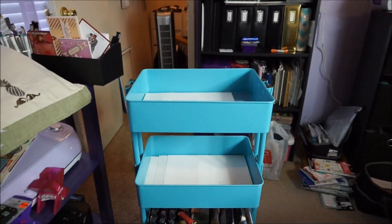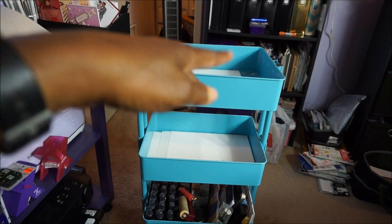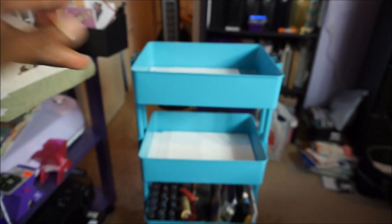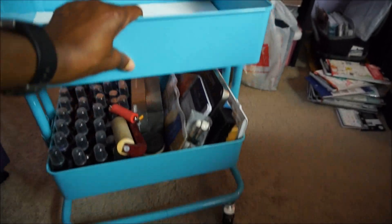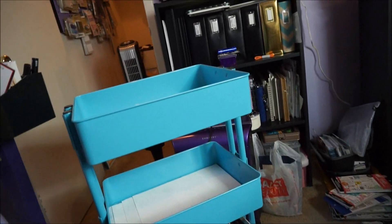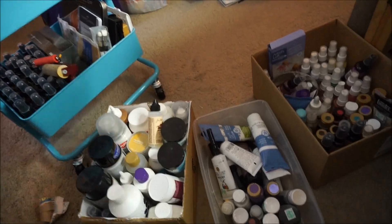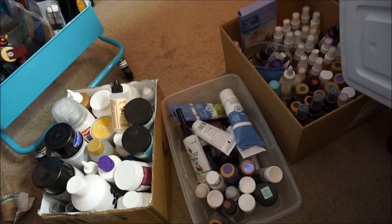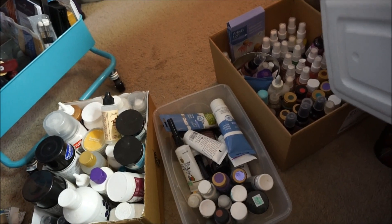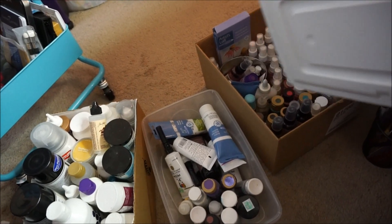Hey guys, just a little preview of what my cart looks like now. The paper in there is just because it's got a wire screen — that makes everything sit better. The bottom shelf is going to be my mixed media. I've emptied out all of the paints, and the ones I'm keeping I've put into one plastic shoe box.